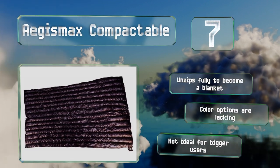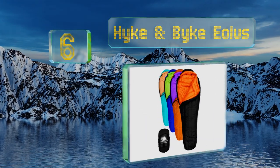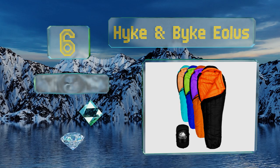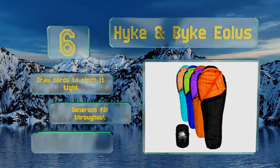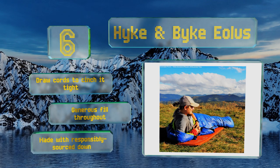Moving up to number six, the bright two-tone design of the Hyken Bike Eolus makes it a little easier to spot when you're making your way back to bed after a midnight bathroom visit. Its plush goose feathers should keep you at a comfortable temperature on moderately chilly trips. It features drawcords to cinch you tight and generous fill throughout, and it's made with responsibly sourced down.